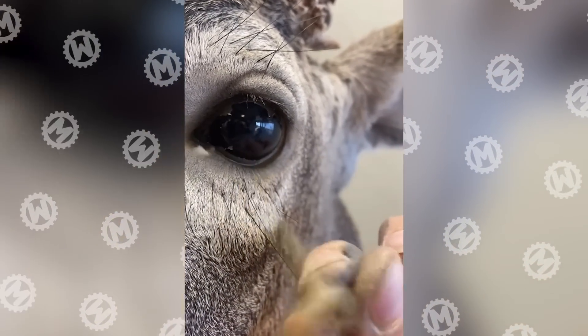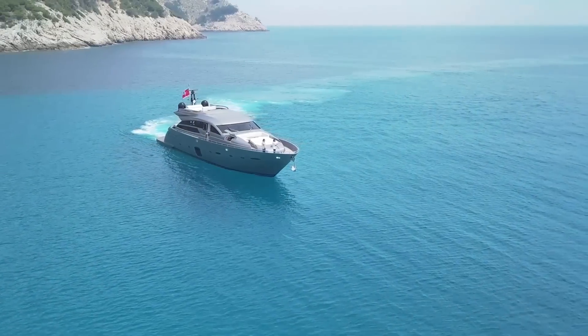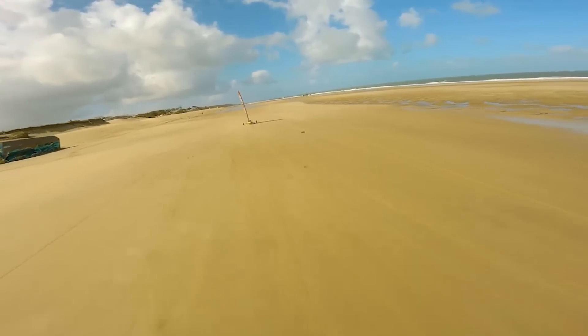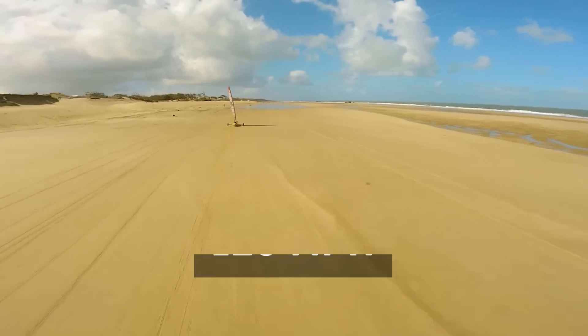If you dream of sailing across the Mediterranean on a yacht but aren't quite there yet, you can start with sand yachting. Any coast will do, and the yacht can develop a rather impressive speed. The record is 126 miles per hour.